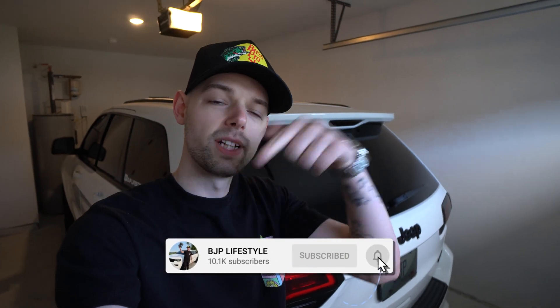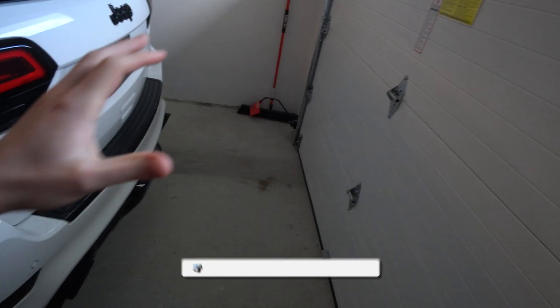Welcome back to B2P List. Hi guys, I hope you're having a great day. If you're new here, make sure you subscribe down below. You guys remember...